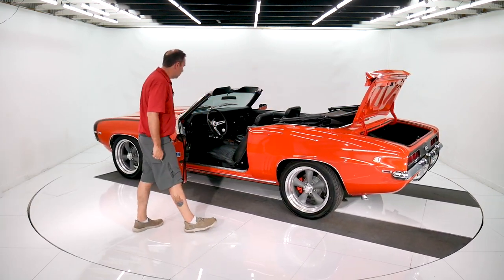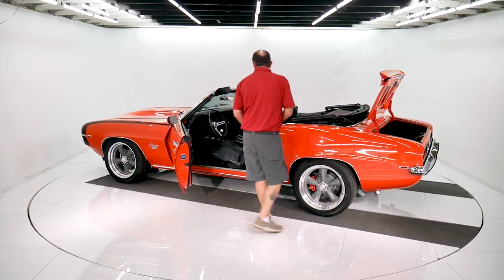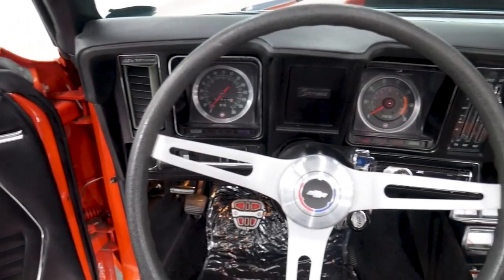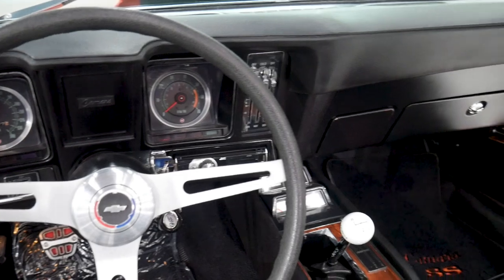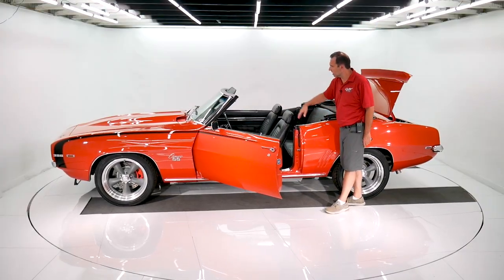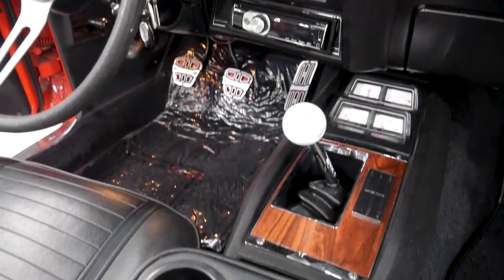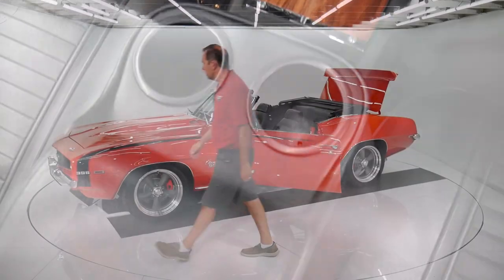It's got a four-speed in there. It's got the deluxe wheel, the console with the gauge pack, and a tachometer in the dash. There's an accessory center console with cup holders — a nice place to put your coffee. There's also an aftermarket stereo in there.